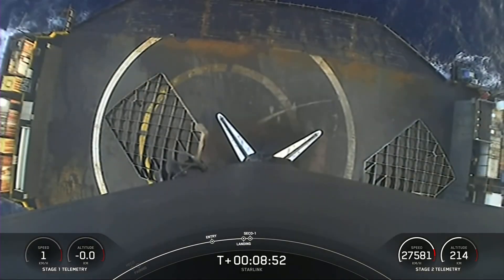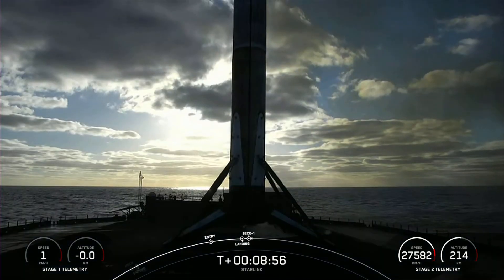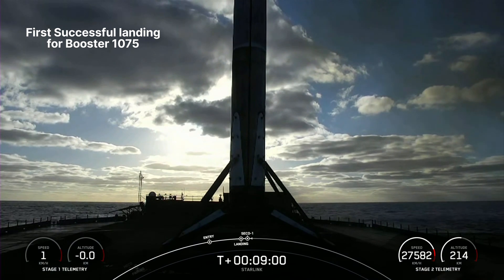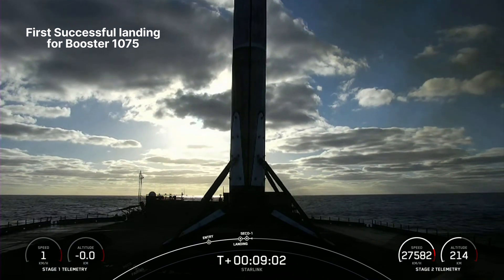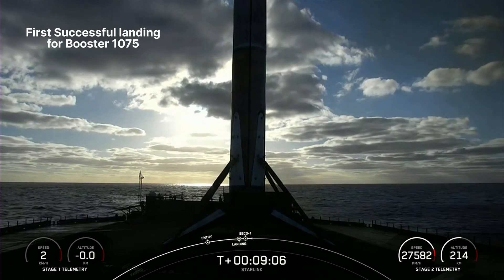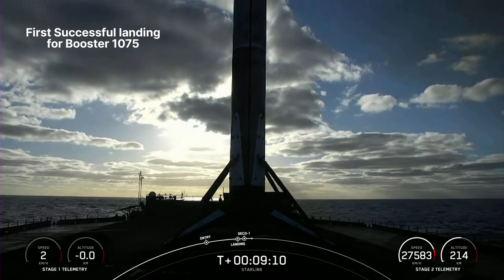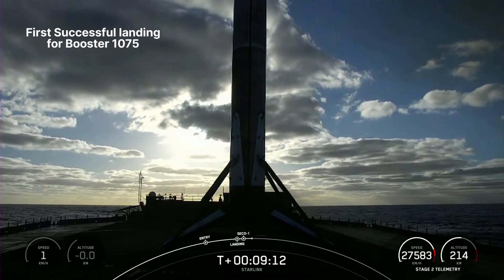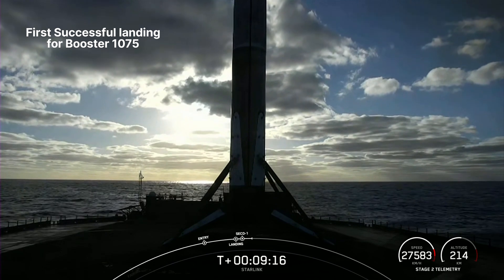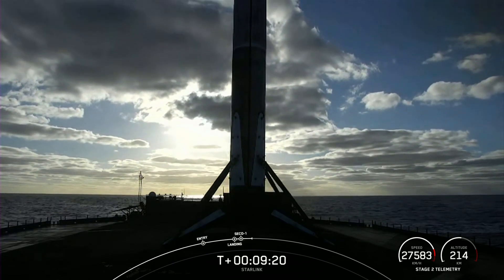Successful landing of Falcon 9's first stage. We also heard a call-out there for MVAC shutdown. This landing marks our 166th overall landing of an orbital-class rocket, including both Falcon 9 and Falcon Heavy missions. Nominal orbit insertion — with that call-out from the guidance team, the second stage is in the nominal intended orbit. The second stage is carrying our 51 Starlink satellites into low-Earth orbit.